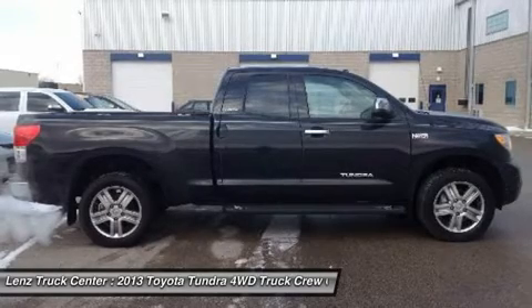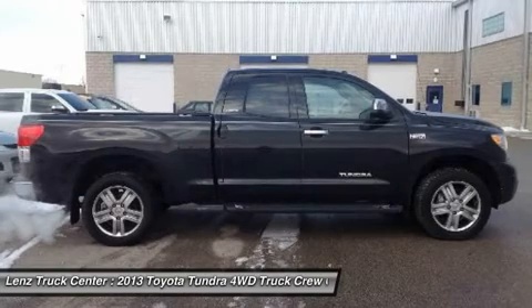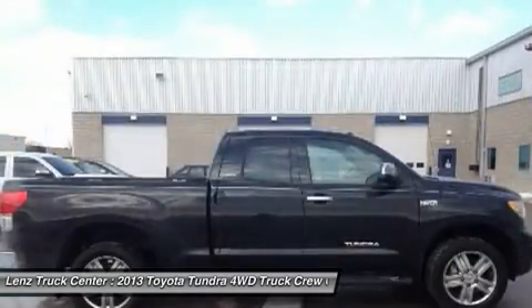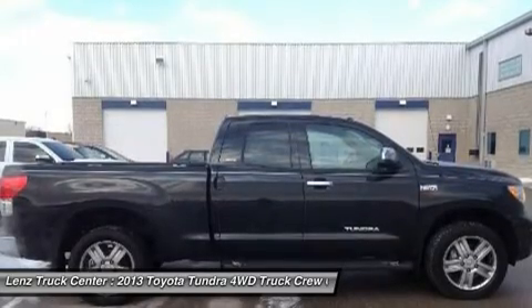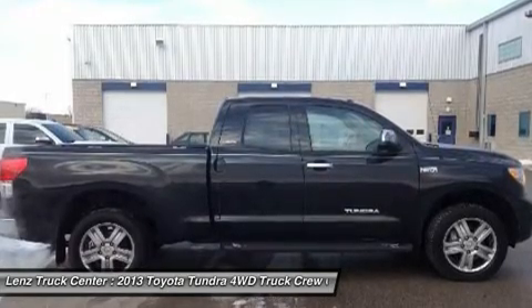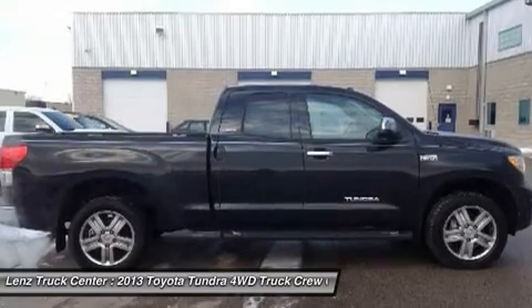Lenz Truck Center has been in business and family owned for 25 years. With a new generation taking over, we plan on making this the place you and your children buy their next vehicle. Lenz Truck Center is the country's fastest growing dealership, having grown from about a 40 vehicle inventory in 1999 to over 400 today. Our selection is unmatched in the industry with more high quality used trucks than anyone in the Midwest.